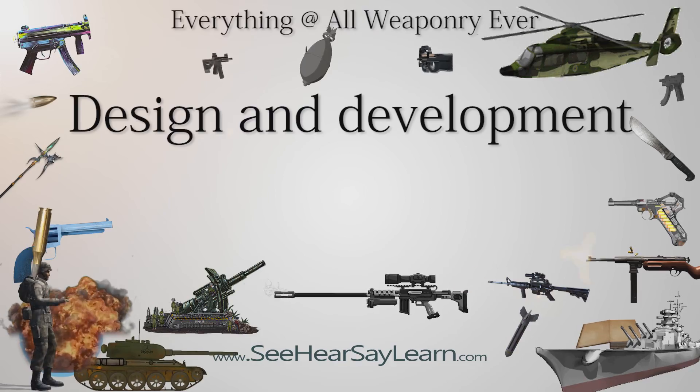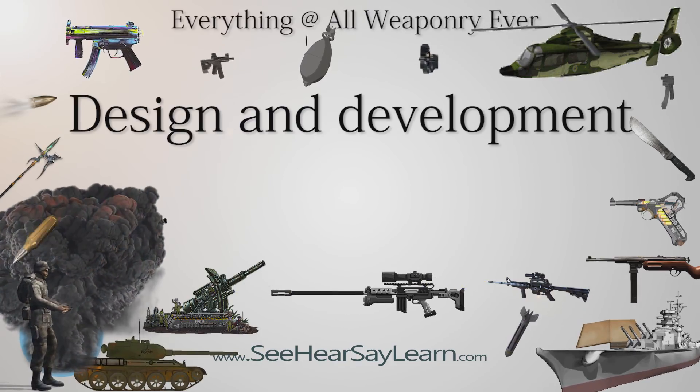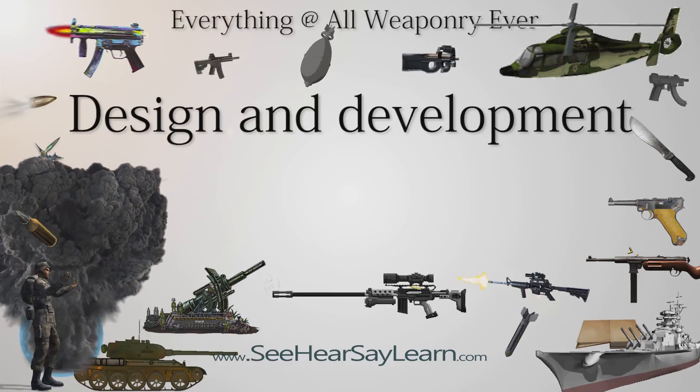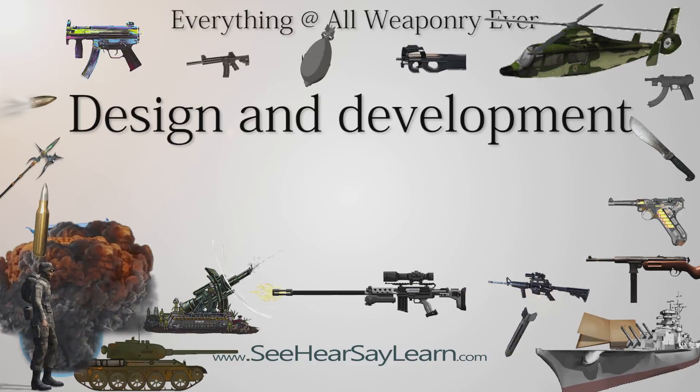The Engineering Division TP-1 was a two-seat biplane fighter designed by Alfred V. Verville and Virginius E. Clark at the United States Army Air Corps Engineering Division. A second aircraft was completed as an observation biplane and designated the Engineering Division XC-05.